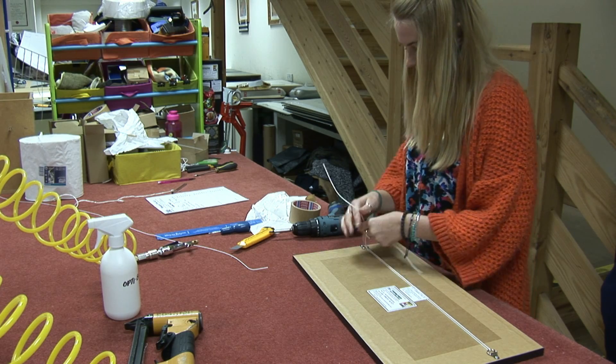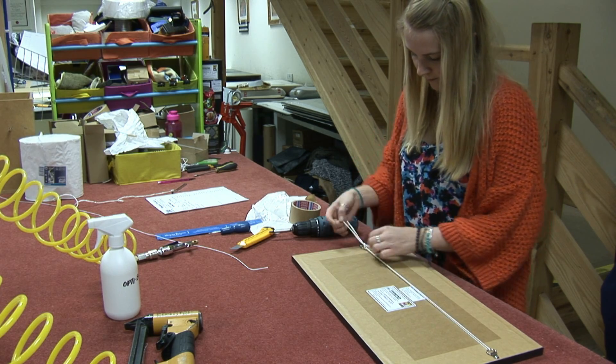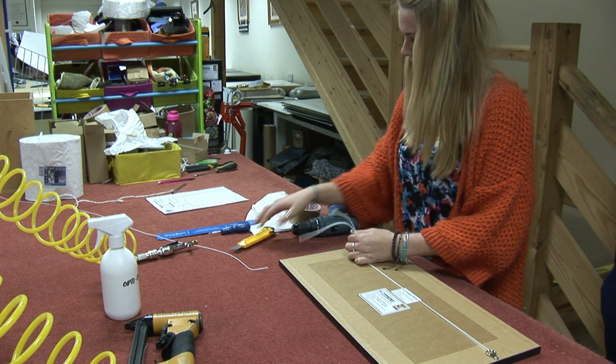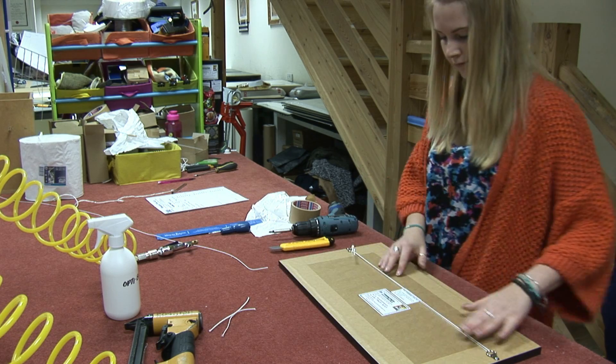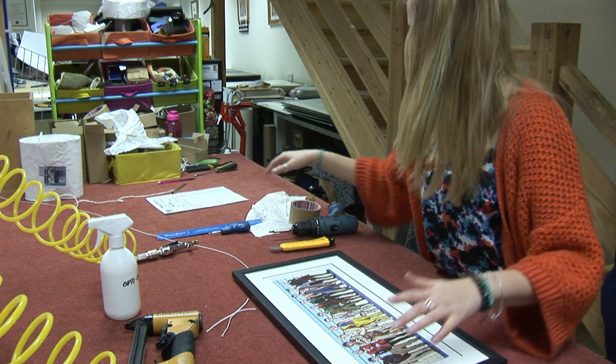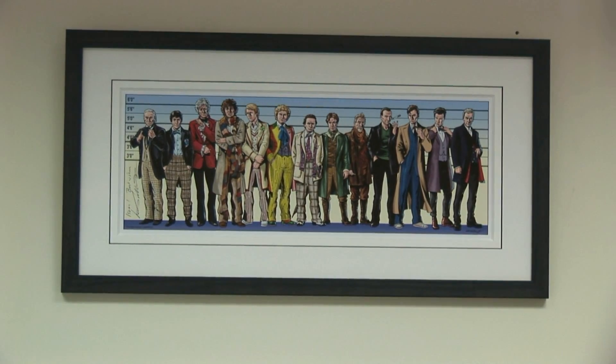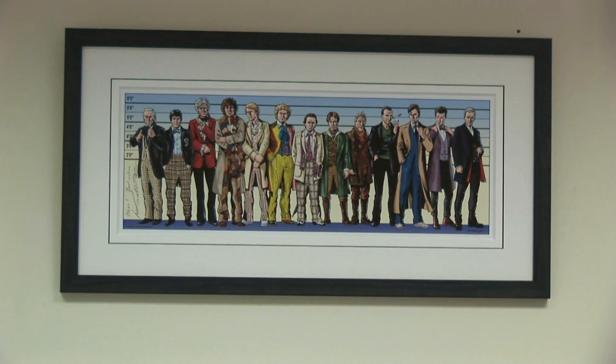Then it's over to our finishers — this is where it all comes together. Don't forget, Wessex Fine Art is only a phone call away, whether it's help with a growing backlog or simply advice on how to tackle a tricky job.